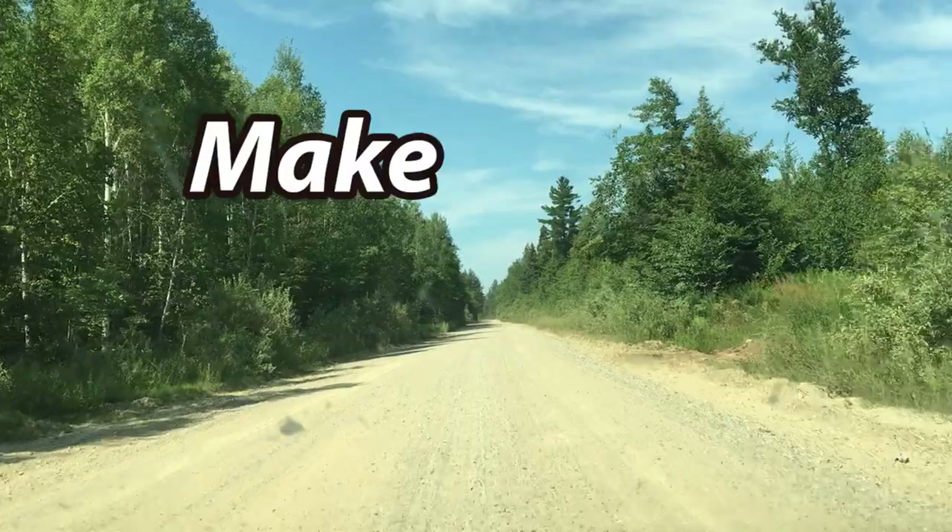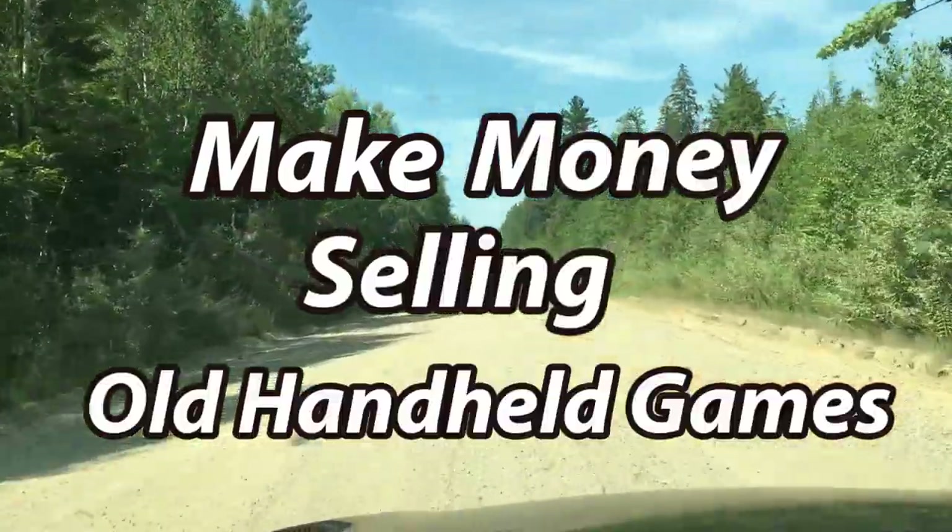Hey, in this video I'm going to show you how to pay your rent selling only handheld video games like these. I love to sell obsolete electronics on Amazon — used ones using Amazon FBA — and this video is no exception. I'm going to show you what I look for, how I prepare them, and how much money you can expect to make selling only old handheld games.